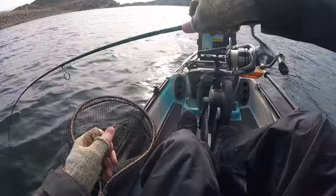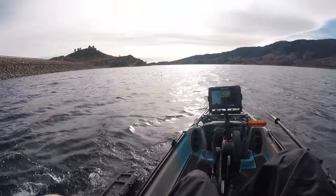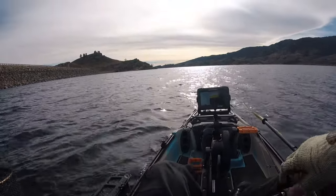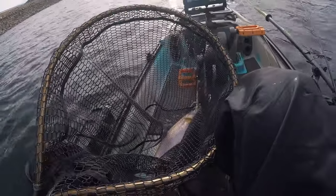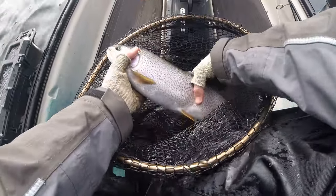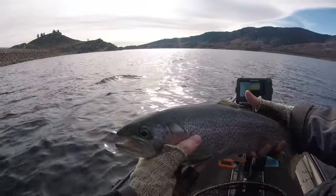It's a big trout. Oh, he jumped — there we go. Was messing with my camera and caught that guy. I have other trout underneath the boat too. Let's get this guy back in the water. It's probably around 20 inches or so, but yeah, nice fish.